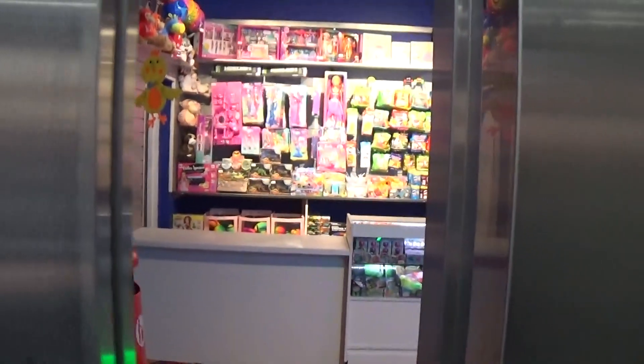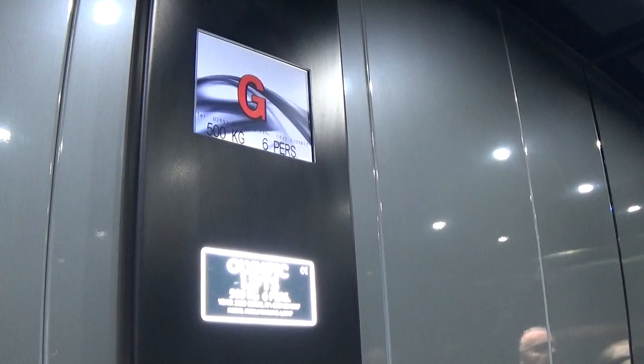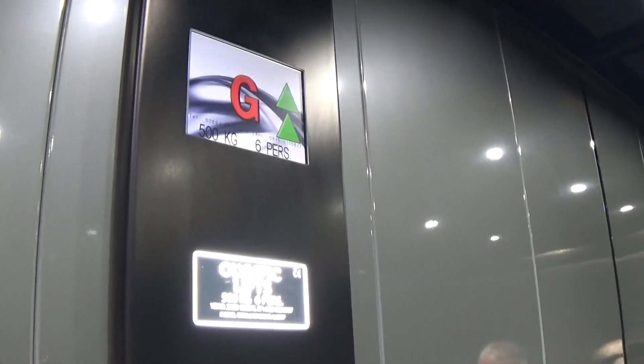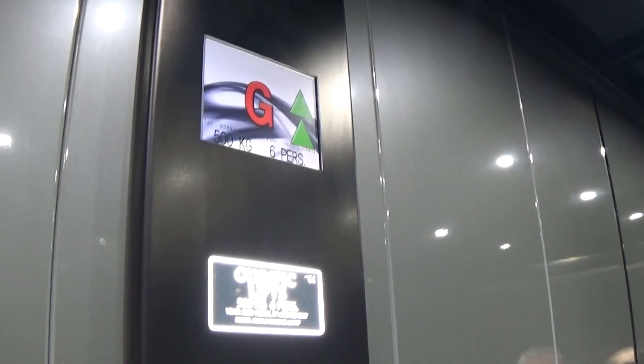Doors closing. Lift going up. Stop looking at the camera, please. Capacity is 500kg, 6 persons, built in 2023 — one year ago.